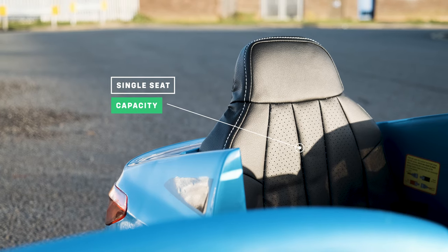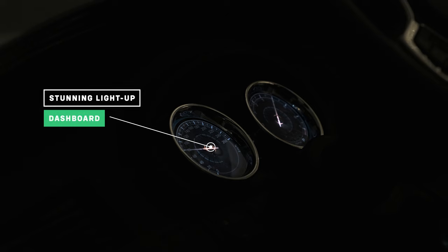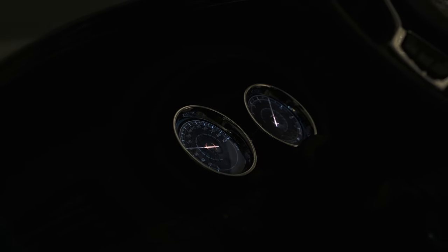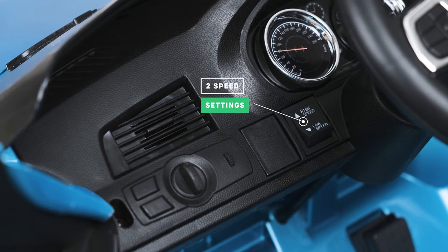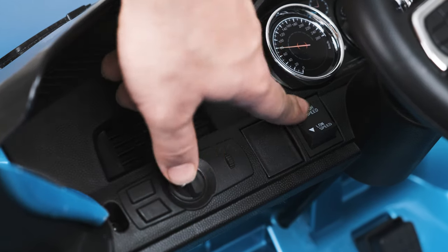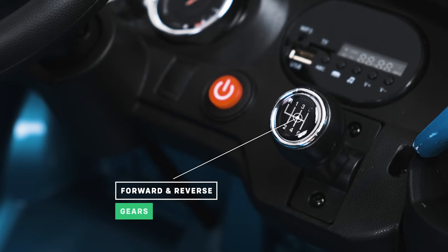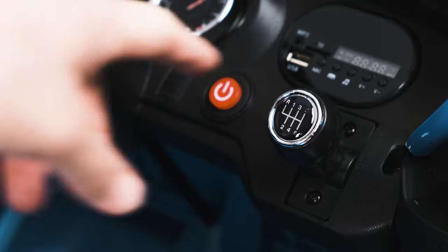The car has a one seat capacity, meaning it is designed for one child. The dashboard lights up, and like the front and rear lights, looks stunning in the dark. The majority of ride on cars only come with one speed setting, but this model has two speed settings, which is useful if your child isn't confident in their new ride. The car has forward and reverse gears that can be switched easily from the dashboard.